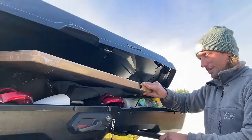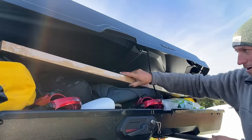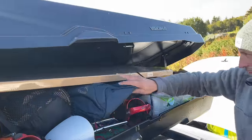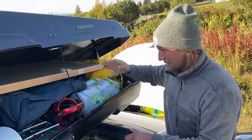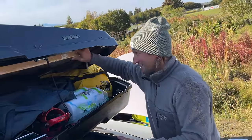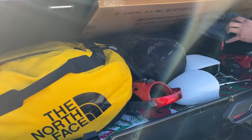The roof box is mostly clothes and stuff, but here's the solar panel that's going to go on top of the roof box. And then here's my snowboard, a day pack for hiking, some extra paper towels, and then just all these are clothes. I really need to maybe thin that out.